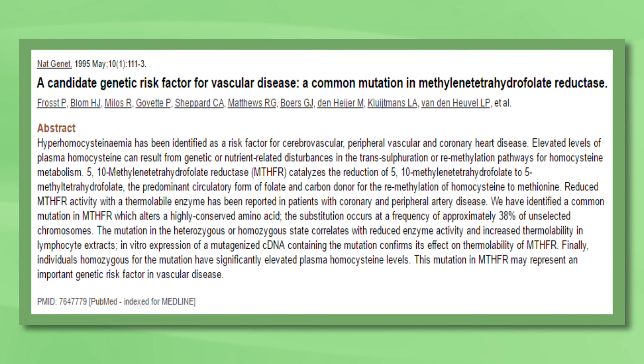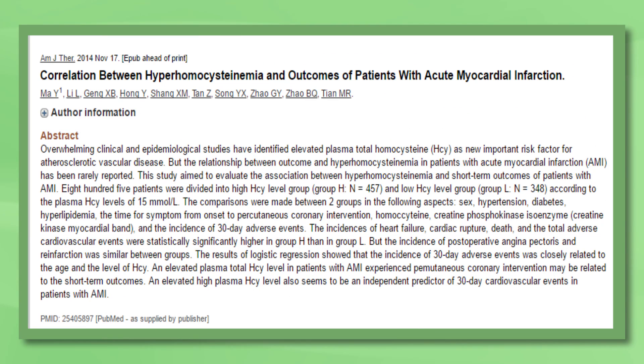However, for those who are sensitive to this mutation, enzyme efficiency can drop down to between 30% to 70% depending on the type of mutation. This means they do not convert folate and folic acid into their active form very efficiently. The consequence of this is increased levels of homocysteine, which is a strong independent risk factor for heart disease. Those who are sensitive to the mutation are also more likely to develop a folate deficiency and are therefore at increased risk for health problems if their diet is not folate rich.